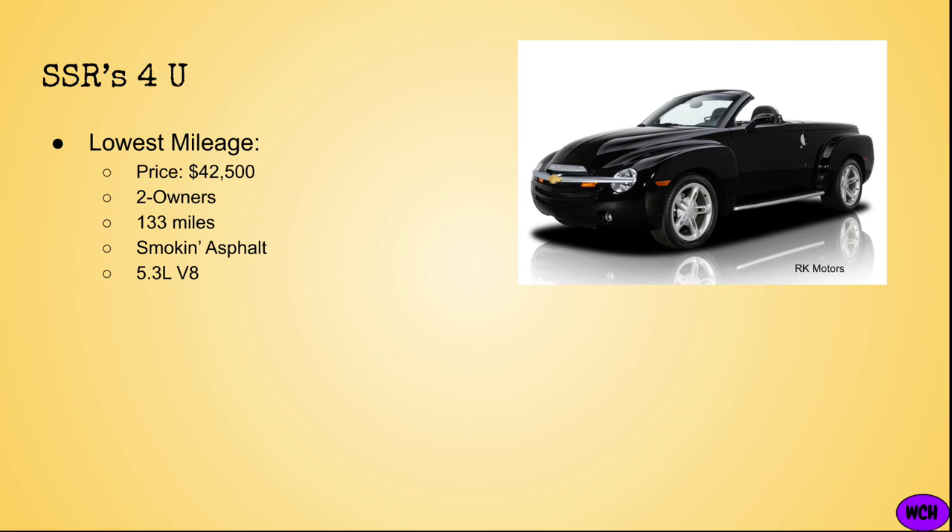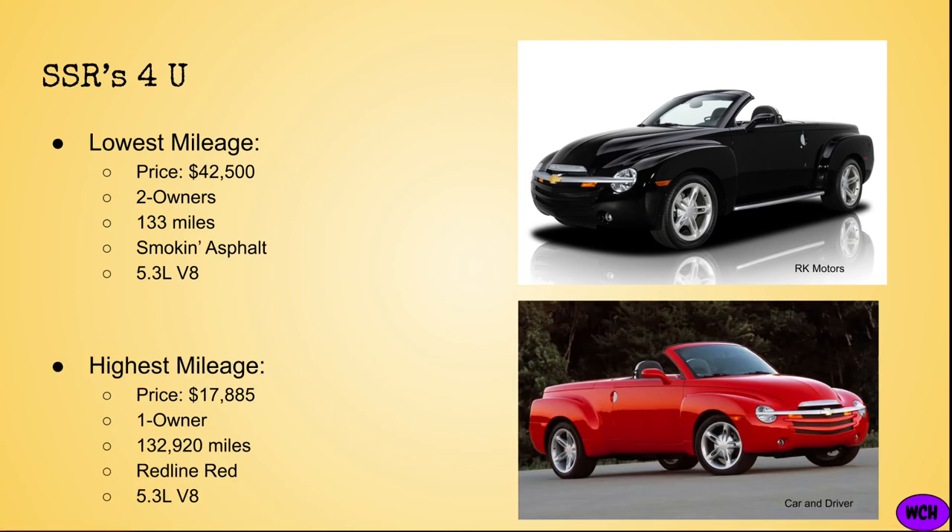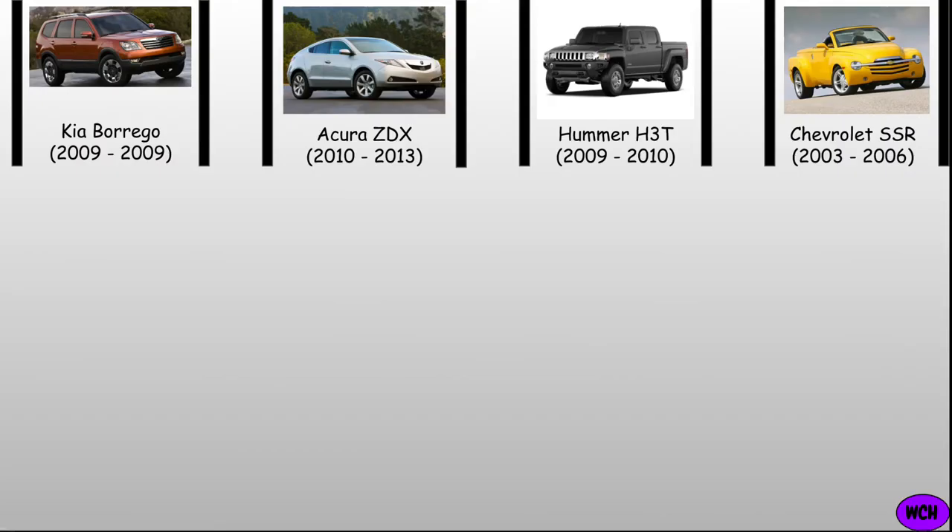I guess both owners must have kept it in the garage and never drove it for preservation. If you want the highest mileage SSR, it'll set you back about $18,000 for a one-owner, 132,000-mile SSR in Redline Red offering the 5.3-liter V8. With that, into the oblivion goes the SSR. While the SSR drew mixed response, one cannot deny that it is one of the most bizarre-looking vehicles ever produced. You know a car is special when it turns heads for even non-enthusiasts, and that's exactly what the SSR did. The SSR is one of my favorite cars of the 2000s.